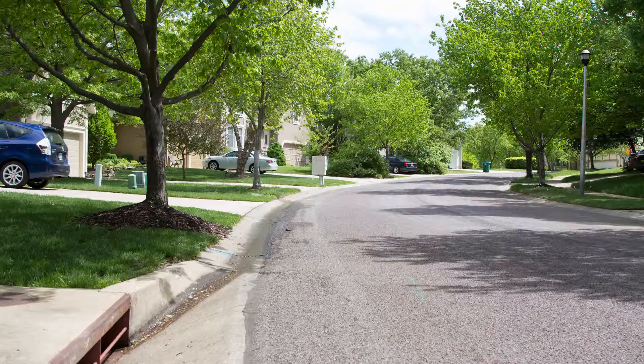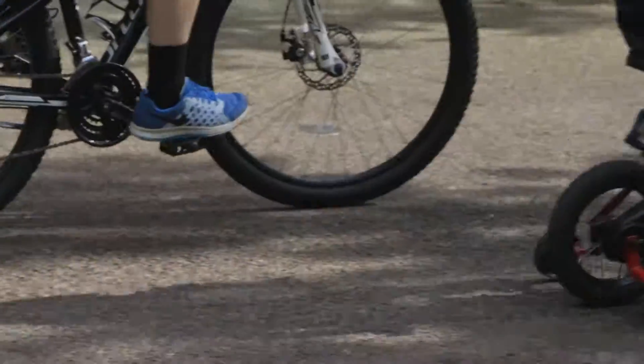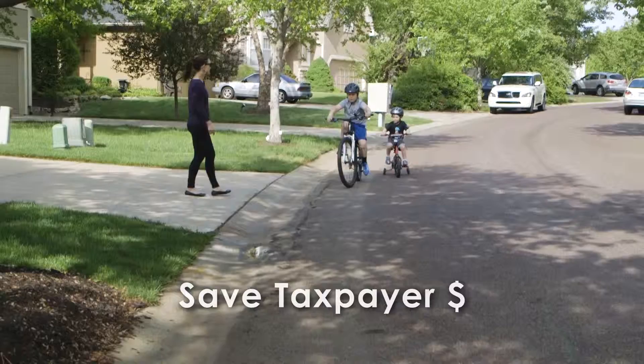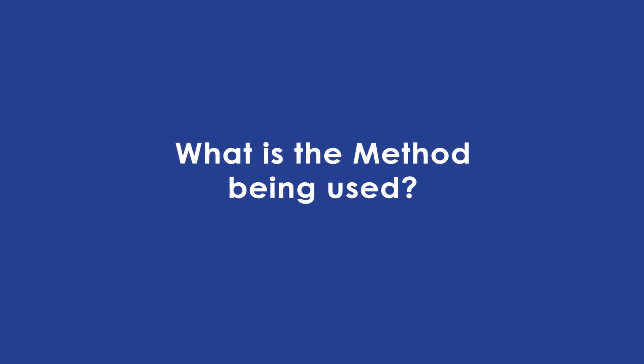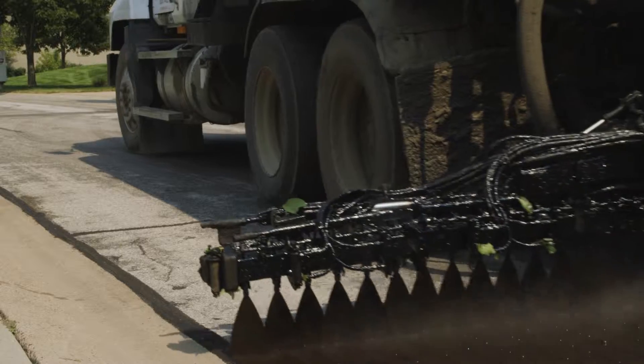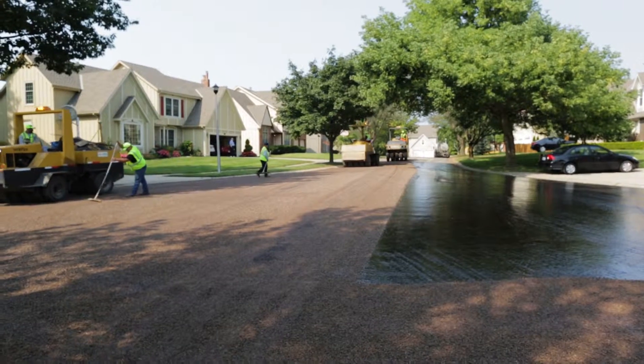The street preservation program is designed to extend the life of the pavement and prevent the costly rebuilding of streets, saving significant taxpayer dollars and preserving property values. Chip seal will be used. It is a common pavement maintenance practice that fills and seals cracks, resulting in a renewed asphalt coating. The process of chip sealing is simple and effective with limited disruption to your neighborhood.